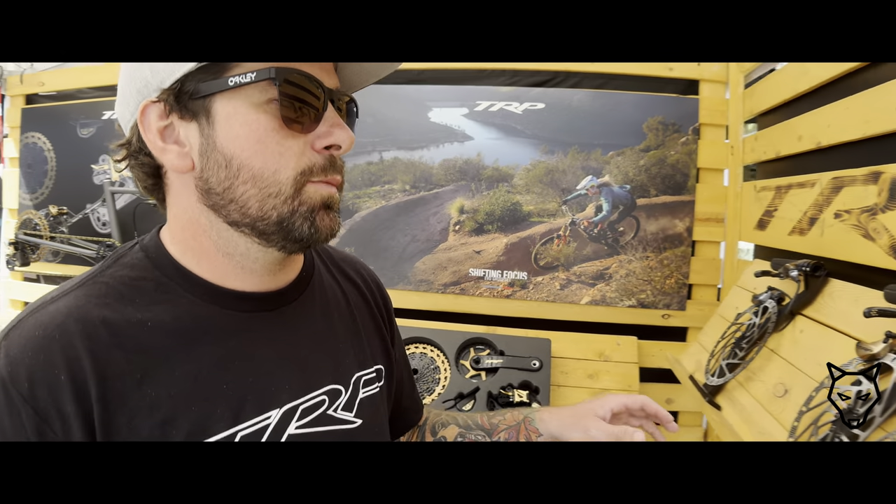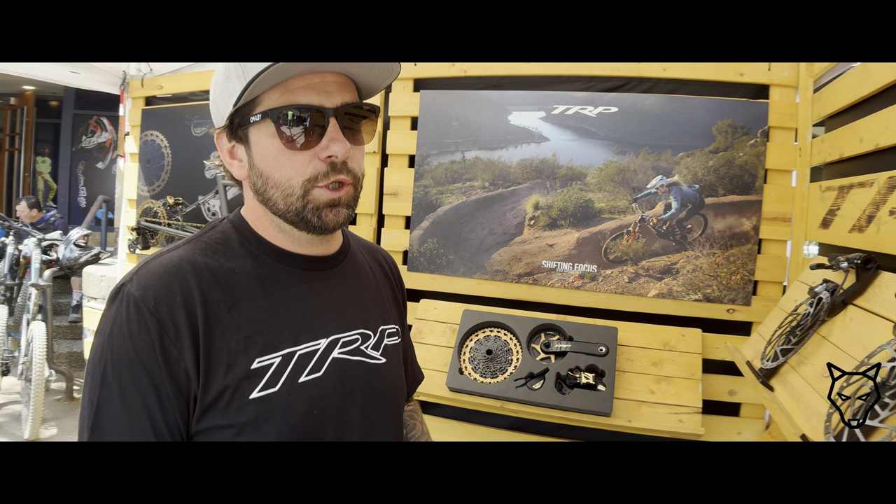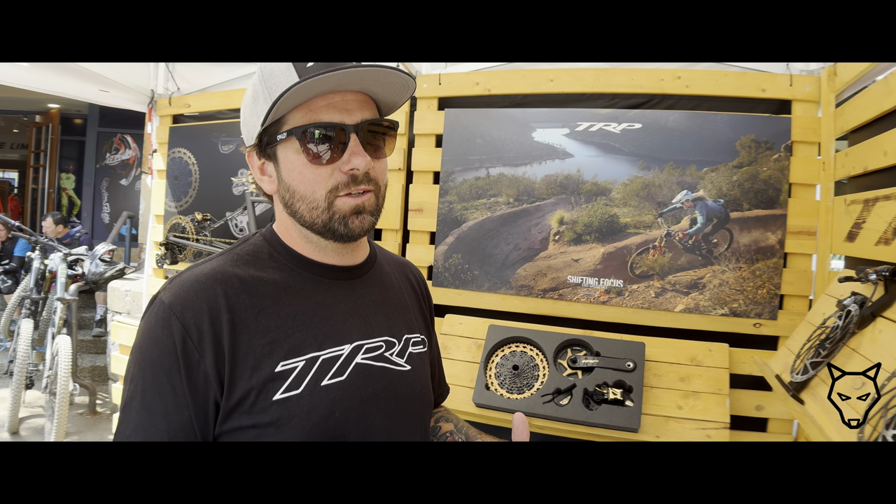People ask what does TRP stand for? TRP stands for Tektro Racing Products. Tektro is the number two brake manufacturer in the world, just under Shimano. We produce 13 to 14 million brakes a year, with about four to five million of those in the U.S.